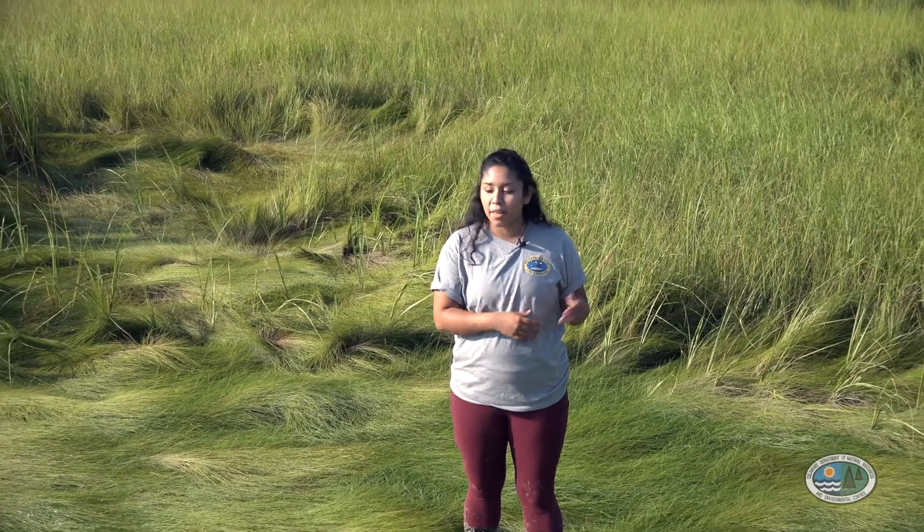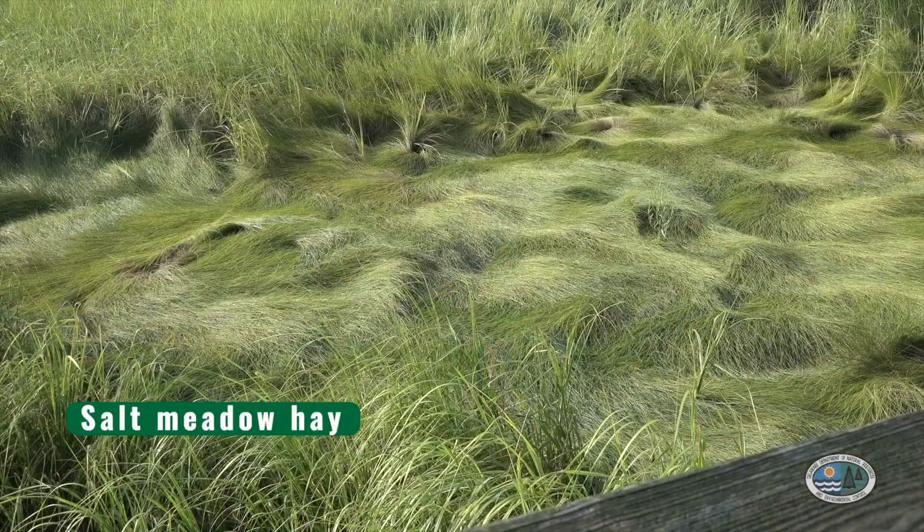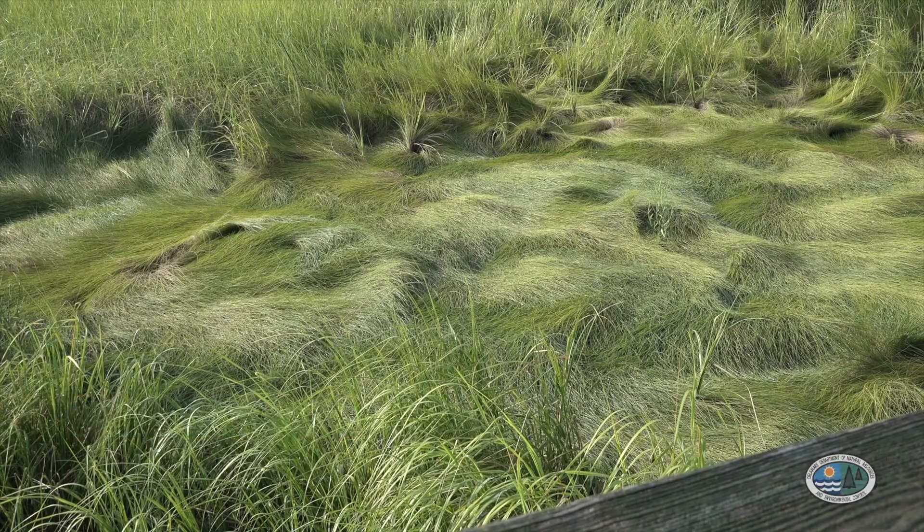Now I'm in an area that is higher and drier than it was right next to the tidal stream. The plants growing here are salt meadow hay. This plant grows low to the ground in a swirling type pattern and it looks quite comfortable to lay on — and that's exactly what the marsh animals do. Some animals eat it too.